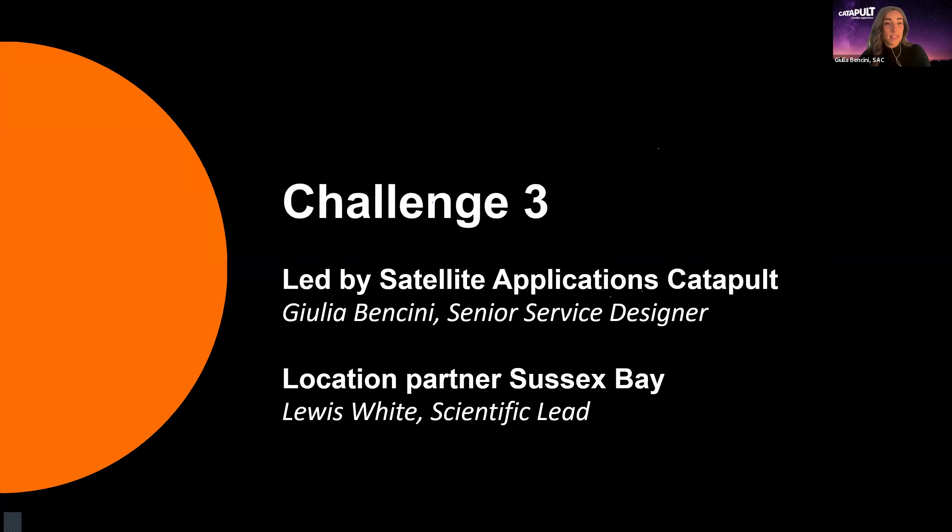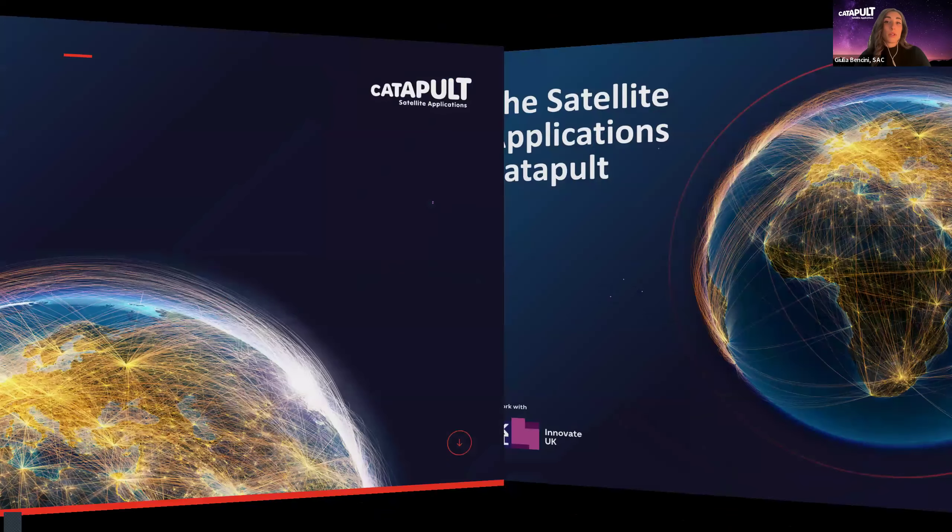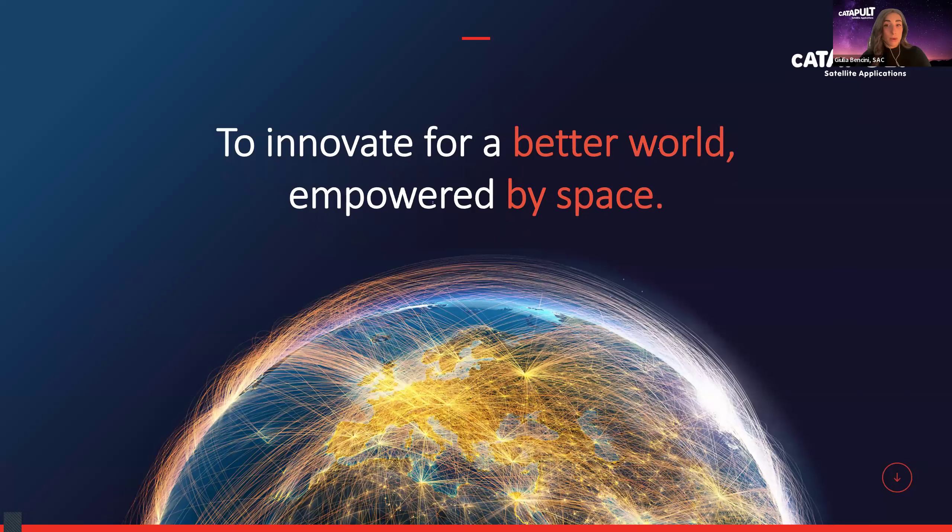My name is Julia Bencini. I'm the Senior Service Designer for the Satellite Applications Catapult and leading Challenge 3. After me, Lewis White will introduce our third location partner, Sussex Bay, where he is the scientific lead. The Satellite Applications Catapult is at the heart of the satellite services revolution — we aim to drive the take-up of space technology and applications to shape and sustain the world of tomorrow. We support both large and small organisations and help them bring new services to market, connecting industry and academia to get new research off the ground more quickly.